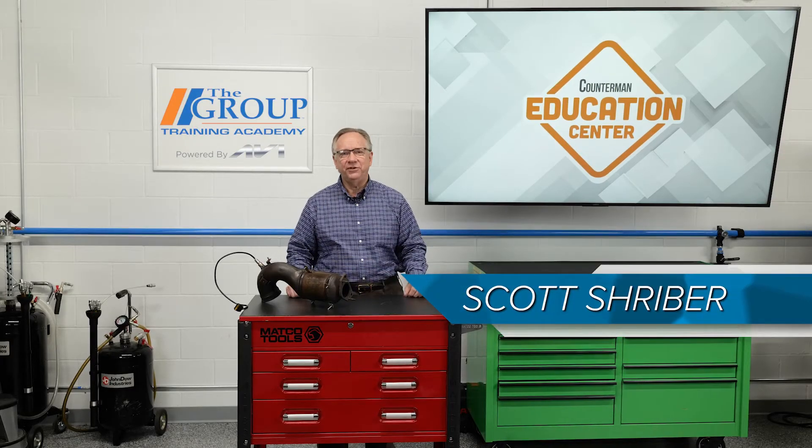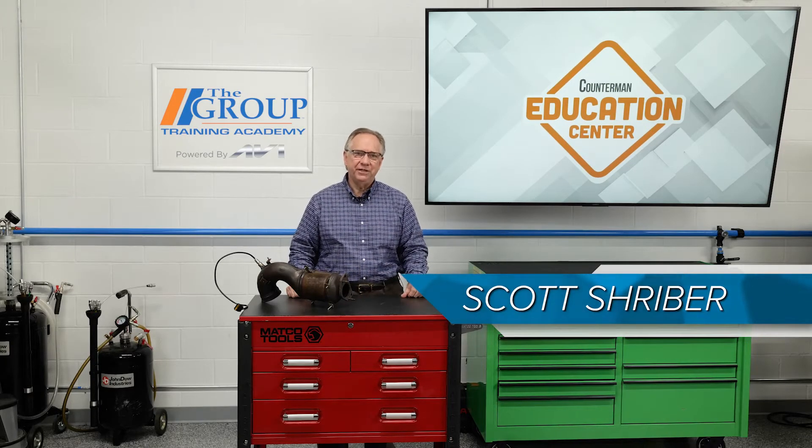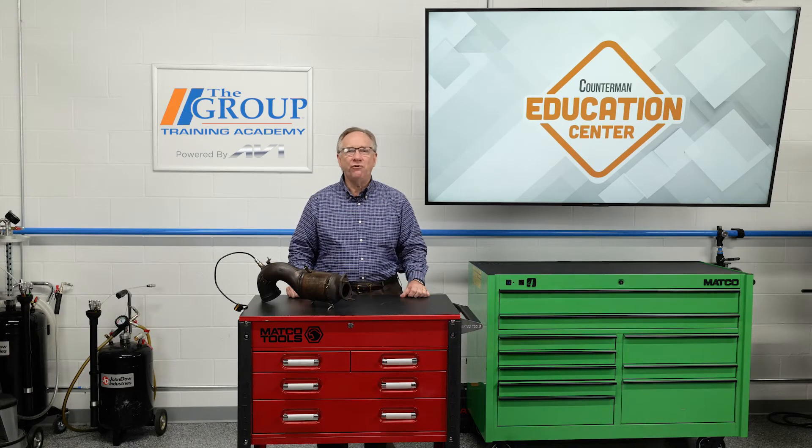Hello and welcome to today's edition of Counterman Education Center. Today we're going to take an overall look at the emission control systems available today. First, let's define what this system is.